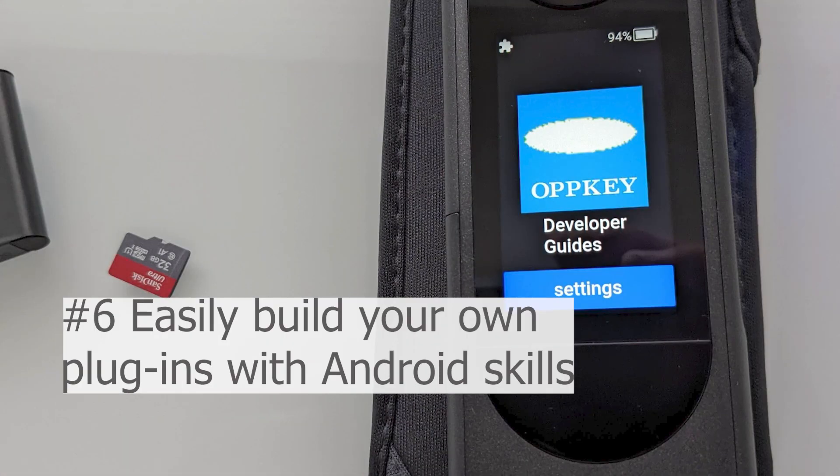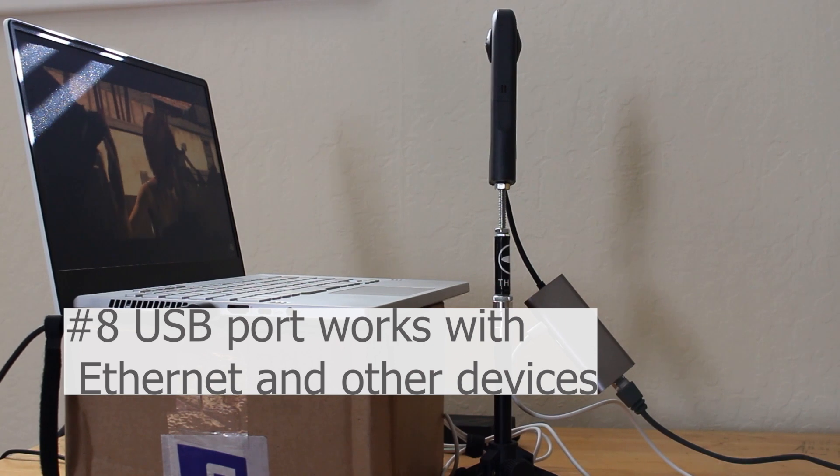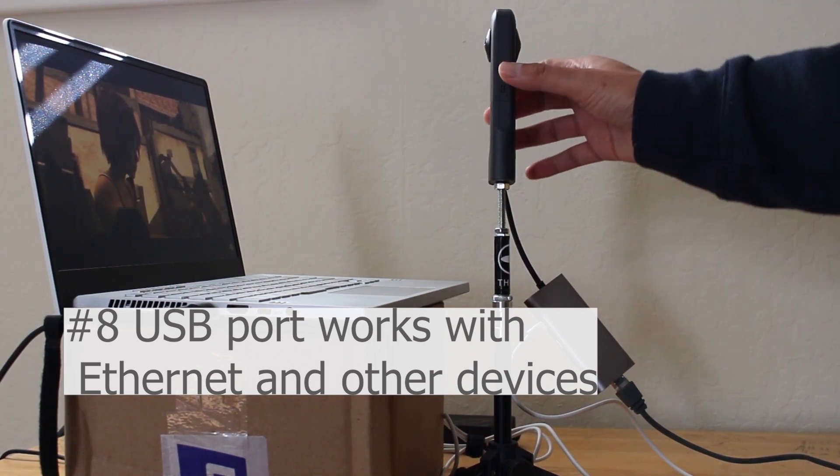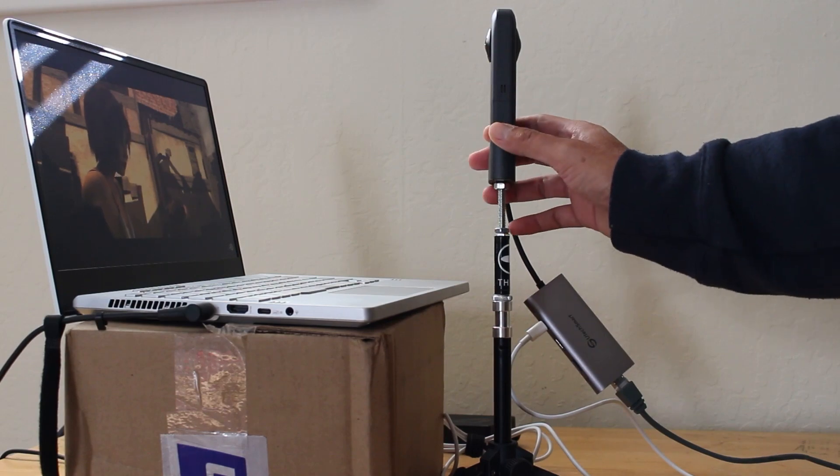You can easily write your own plugins that run inside the camera. The X can work over ethernet, be powered indefinitely, and even works without a battery inside of it.